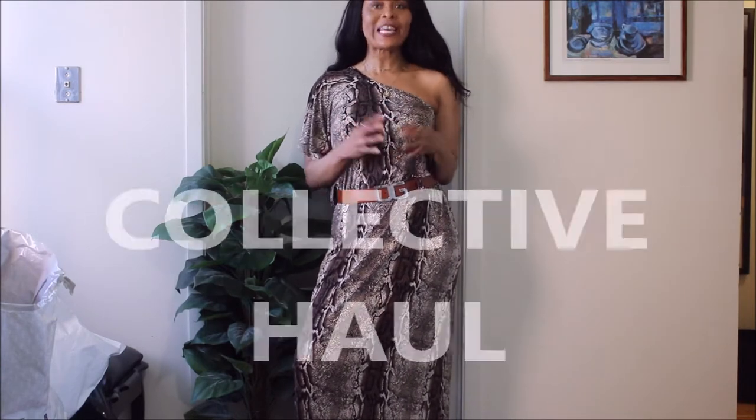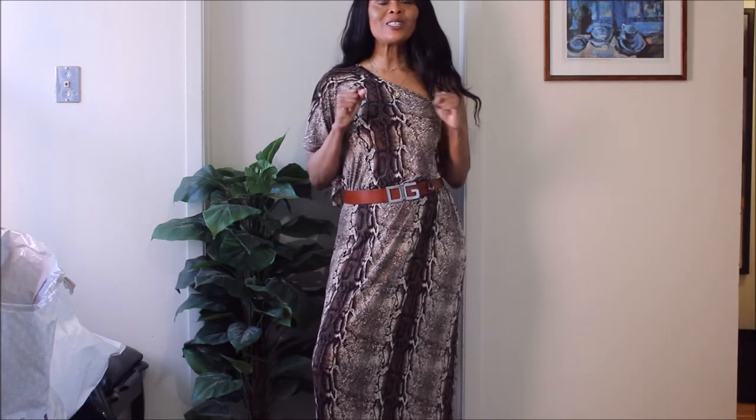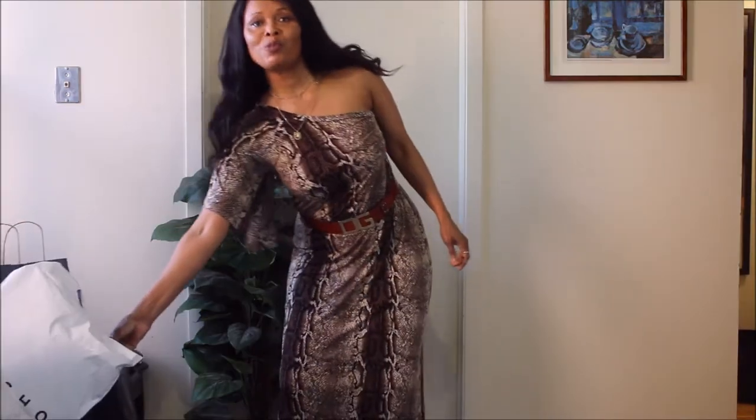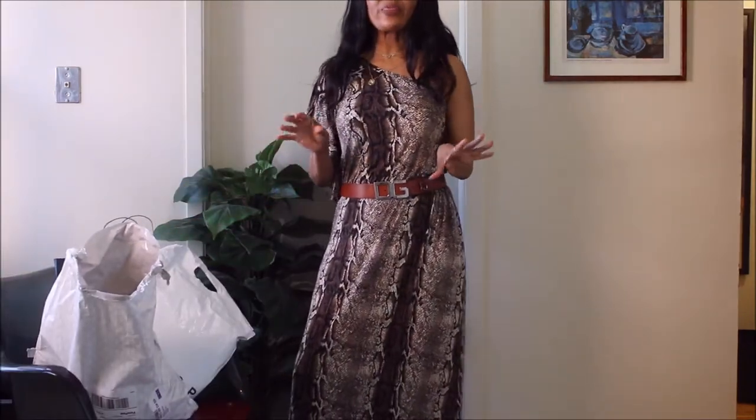Hi guys, welcome back to my channel. Today I have a collective haul for you — I have items from H&M and Zara, so let's get right into this.